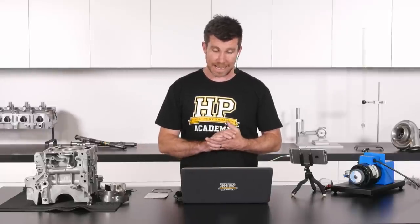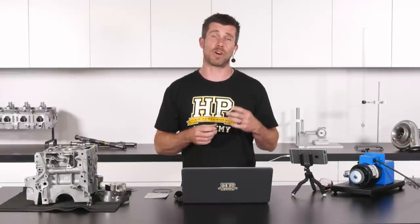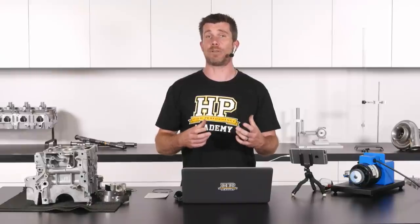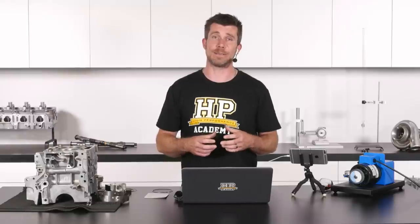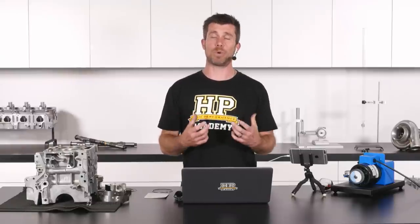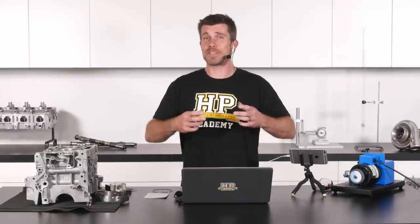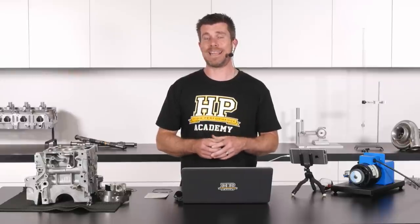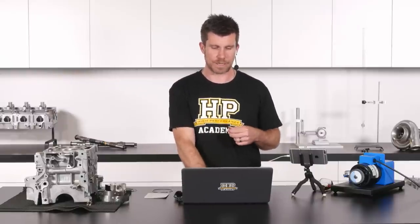Dylan asks: how can a ring gap become too tight? It's not going to become too tight over time — it will only be too tight if insufficient clearance was set during assembly. As the ring and bore wear, that ring end gap will marginally open up if anything. So we're not going to find a ring gap that was acceptable becoming too tight in service — that's not a situation that's going to be an issue.